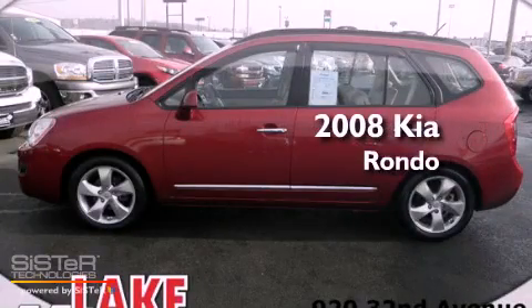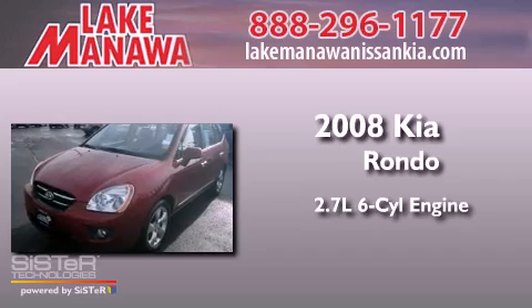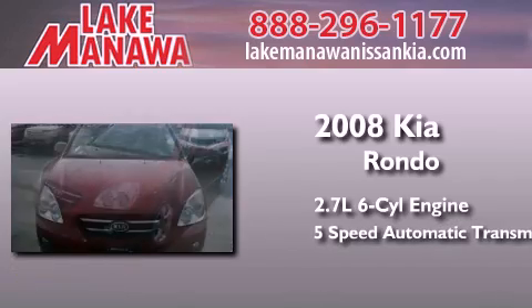This is a 2008 Kia Rondo. It features a 2.7-liter six-cylinder engine and a five-speed automatic transmission.